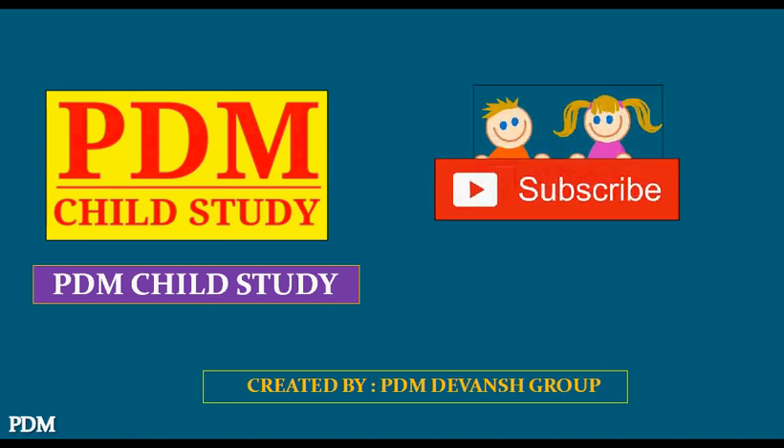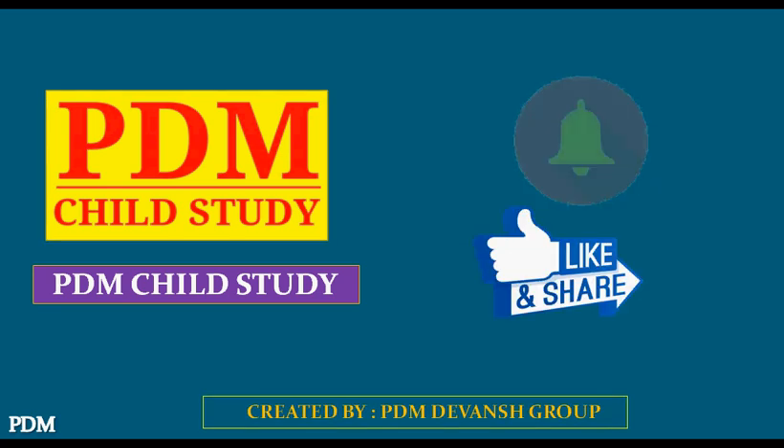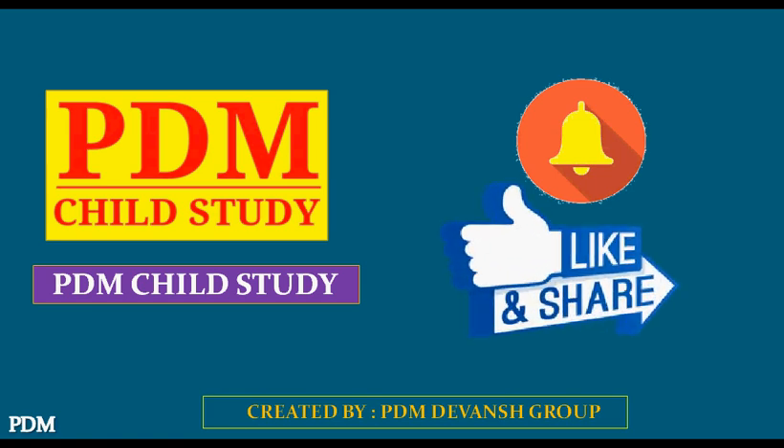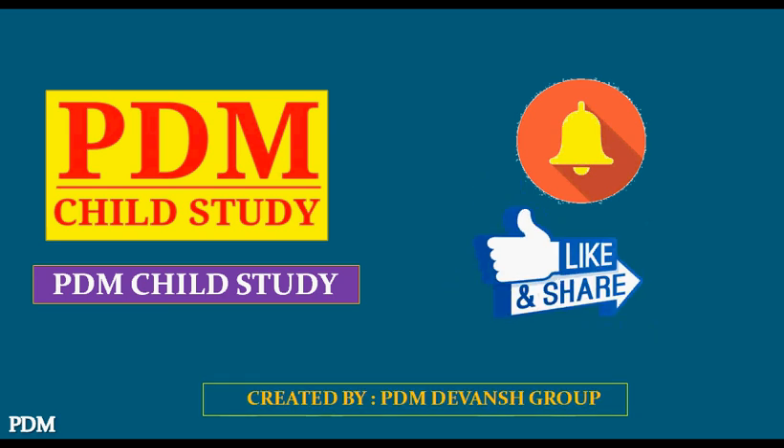Perian Child Study. Subscribe to our channel for more educational videos. Click on the bell icon. Like and share. Subscribe to the channel for more information. We'll see you next time. Bye-bye.